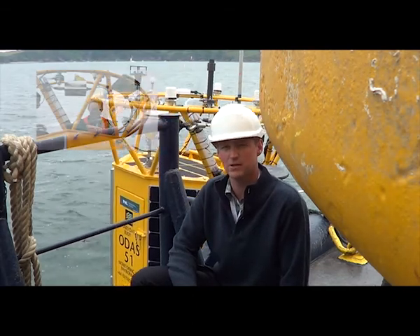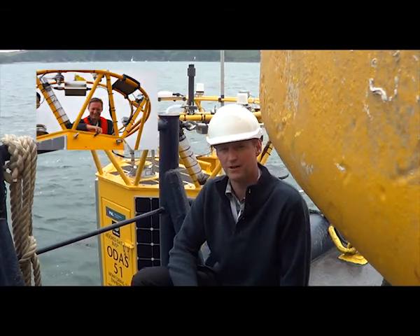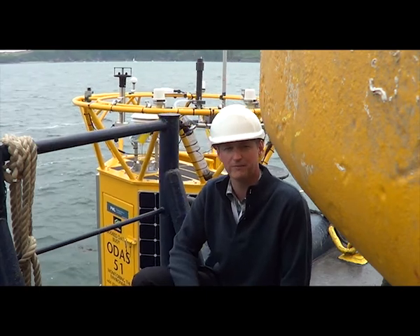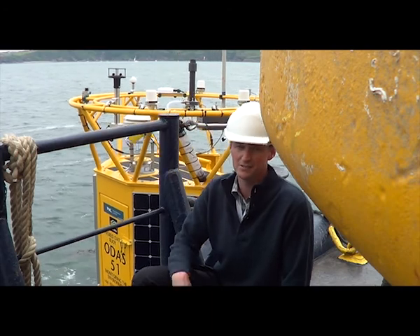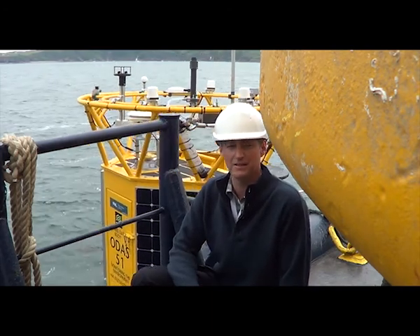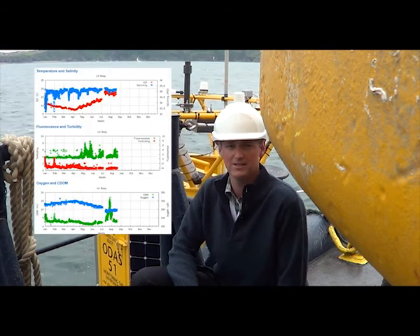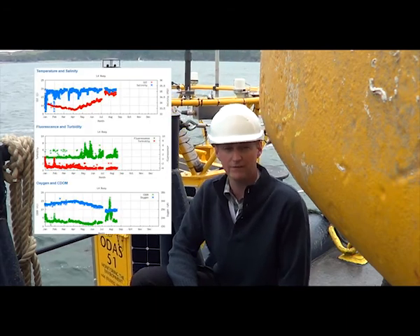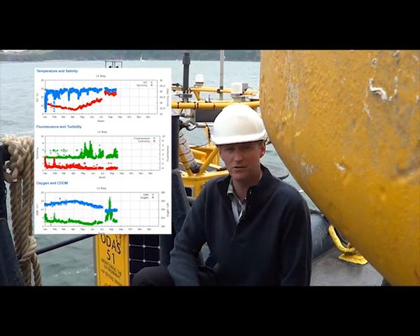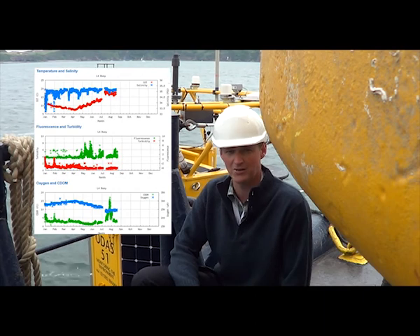A lot of thought goes into the mounting of those sensors and the cabling. As part of this collaboration, we're responsible for the water sensors, which go down the central moon pool within the buoy. They're measuring things like water temperature, salinity, dissolved oxygen, chlorophyll fluorescence, turbidity, coloured dissolved organic material, and also nutrients in the form of nitrate.